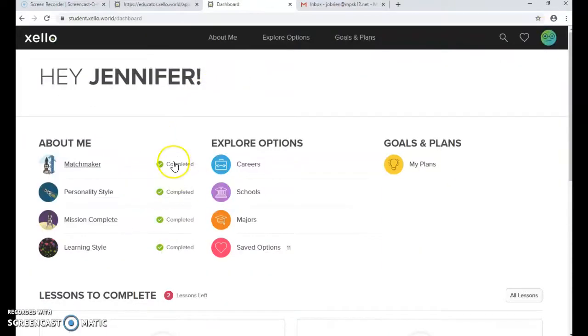Once all four activities are complete, students should see four green checkmarks. Those are all the activities we're going to be working on this Wednesday. If you have any questions, you can email me or give me a call and I can come up and walk you through it myself.